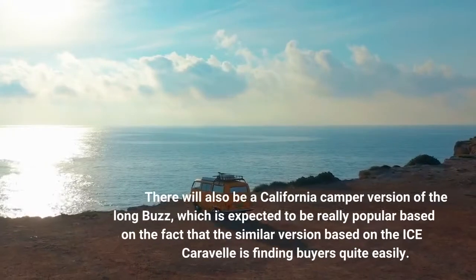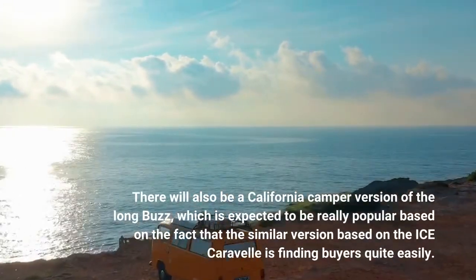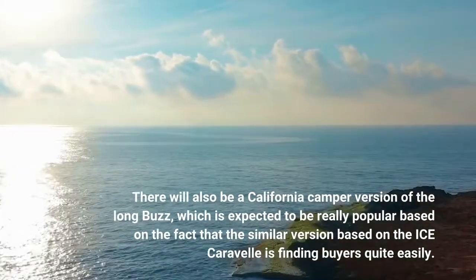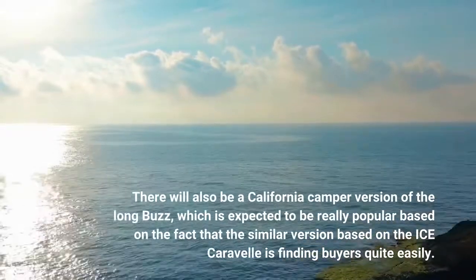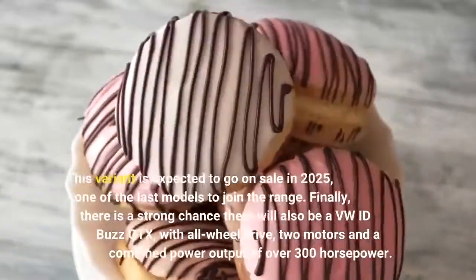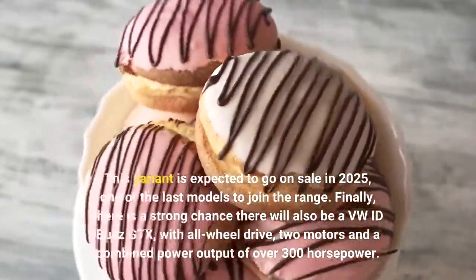There will also be a California camper version of the Long Buzz, which is expected to be really popular based on the fact that the similar version based on the ICE Caravelle is finding buyers quite easily. This variant is expected to go on sale in 2025, one of the last models to join the range.